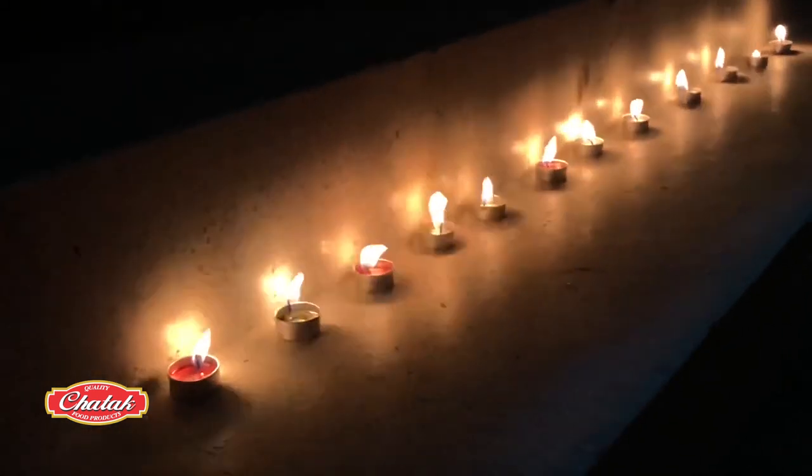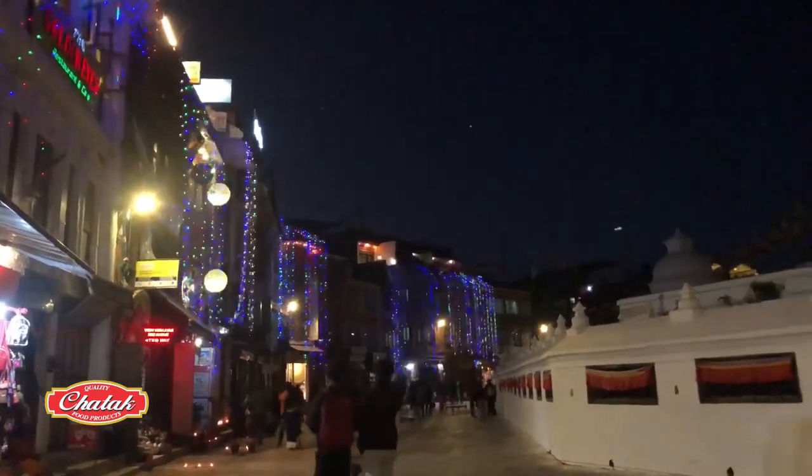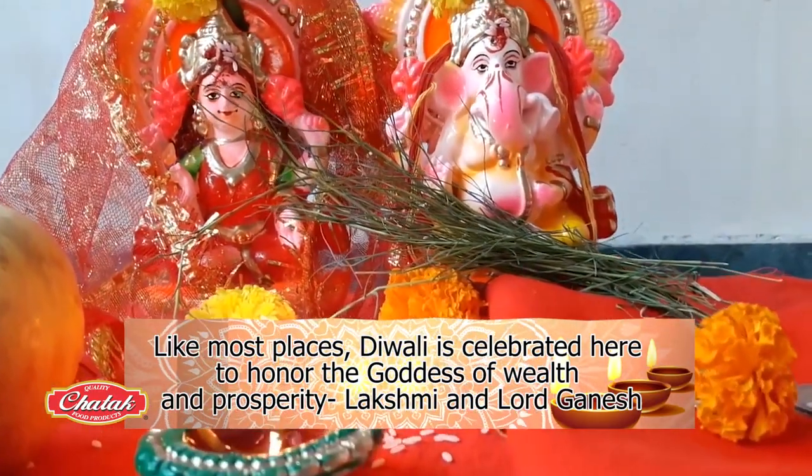Although Nepal's various communities celebrate Tihar in different ways, just like most places in India, Diwali is celebrated here to honor the goddess of wealth and prosperity, Lakshmi, and the elephant-headed Lord Ganesh, respectively.